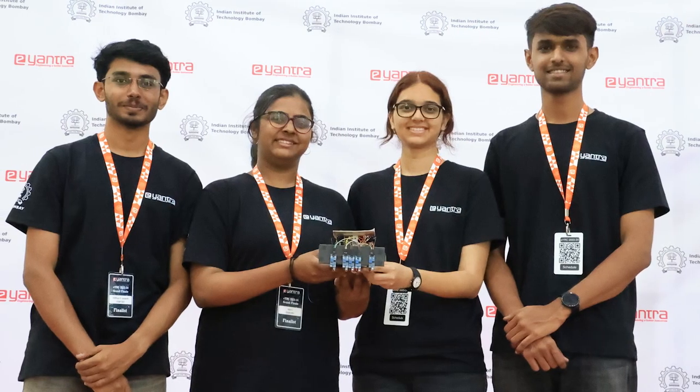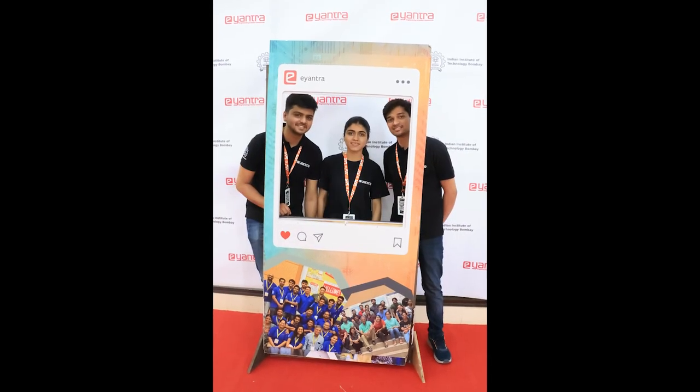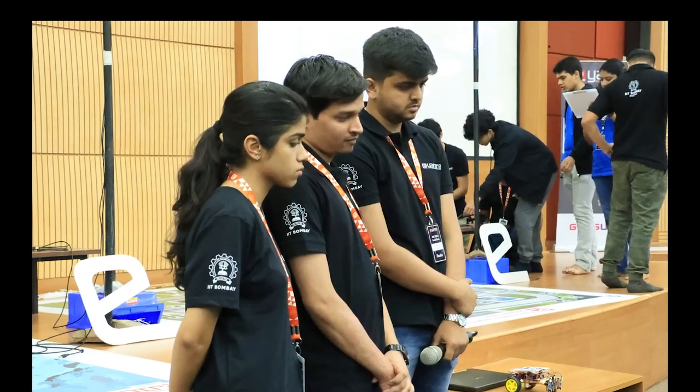eAndra is gaining a lot of recognition in the industry. Resumes with eAndra participation or an internship do stand out. I felt like a different domain has been opened for me just because of this competition. If I never participated in this competition, if I never learned this technology, I would never have applied to those jobs that I was eligible for but didn't know any technologies about.